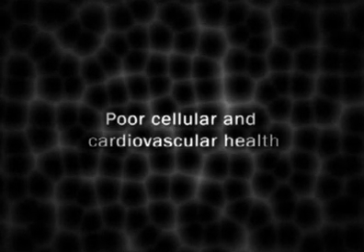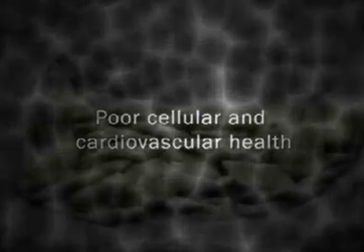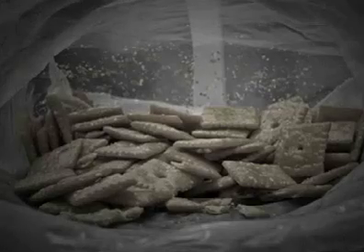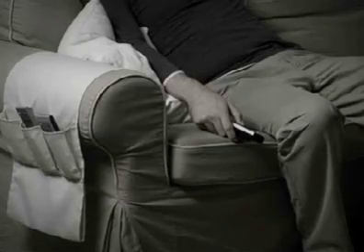Poor cellular and cardiovascular health is becoming a worldwide epidemic. An unhealthy diet of processed, high-calorie, high-fat foods along with sedentary lifestyles contribute to poor cell and heart health.